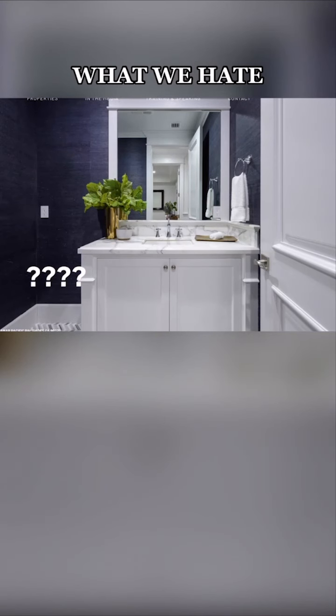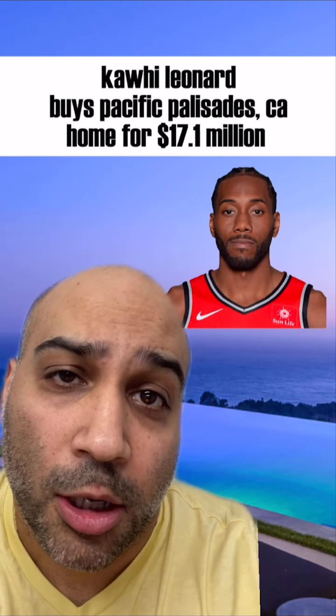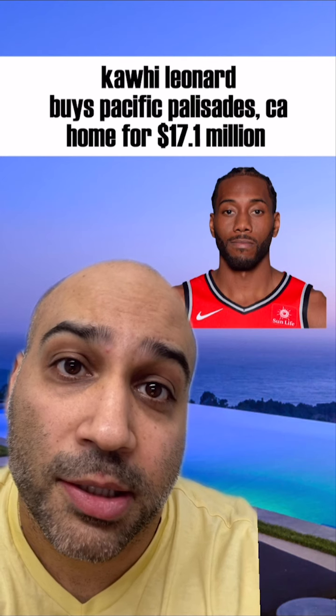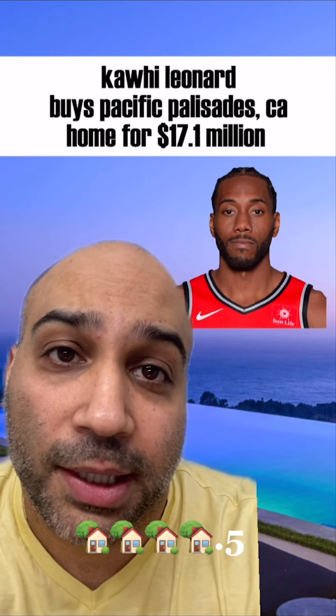We hate that it looks like they forgot the toilet in this bathroom. Finally, we hate these steps by the pool. Thank you for watching today's episode of Celebrity Home Shopping, where we reviewed Kawhi Leonard's new Pacific Palisades home. Today's home ranked 4.5 out of 5 on the Homies Home Ranking Scale.